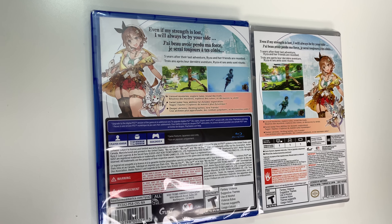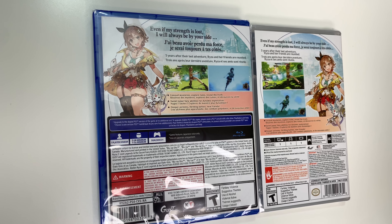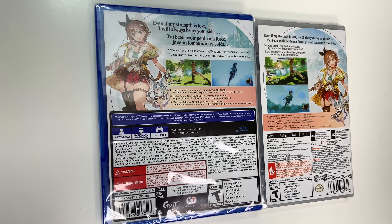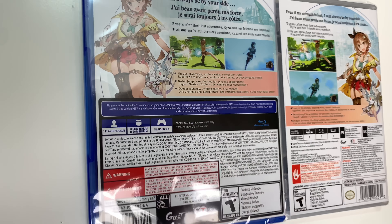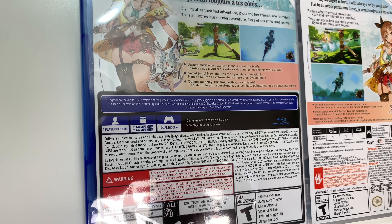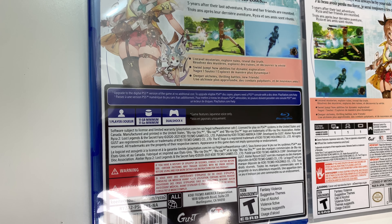Hey guys, welcome back for another unboxing with PopNGames. In this video we're going to be unboxing Atelier Ryza 2: Lost Legends and the Secret Fairy. We can see the front covers right here. This is for the PS4 and the Switch. We have the characters and down below we see that the game is rated T, and this is developed and published by Gust and Koei Tecmo.